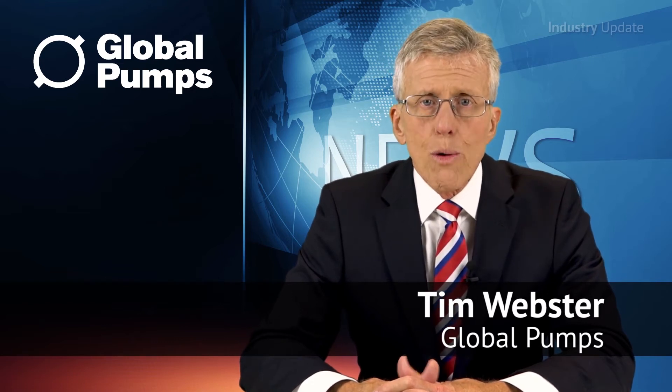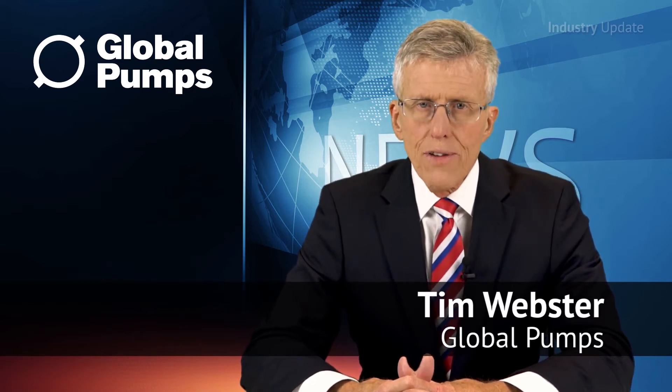VertiFlex industrial peristaltic pumps are extremely robust, easy to control and versatile, offering an extremely reliable way to pump any liquid including slurries and viscous fluids.